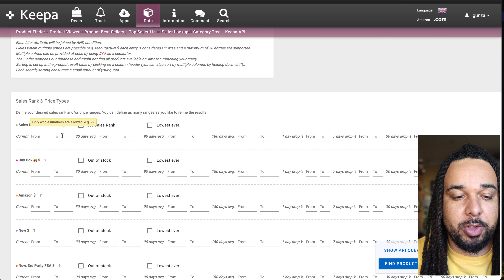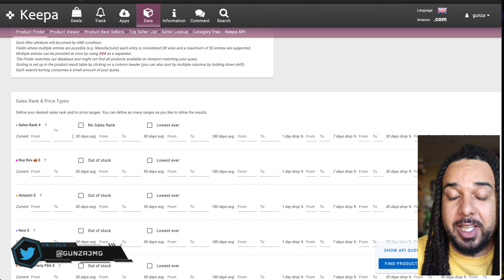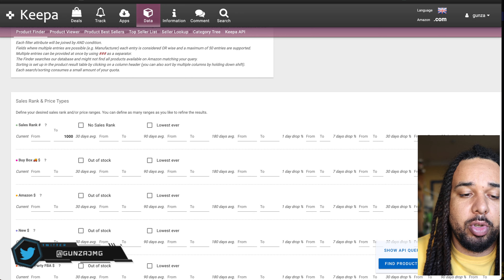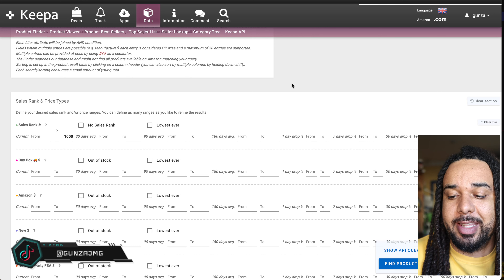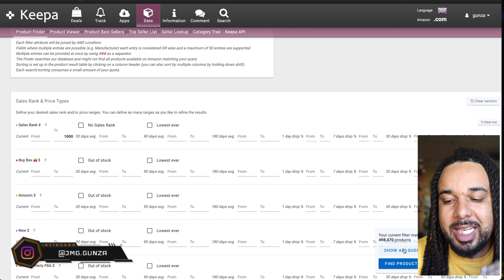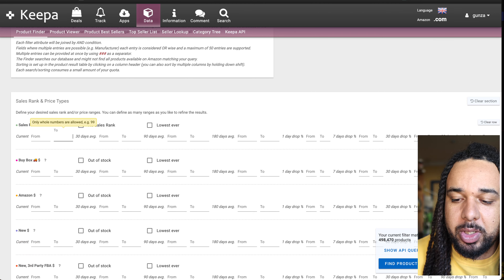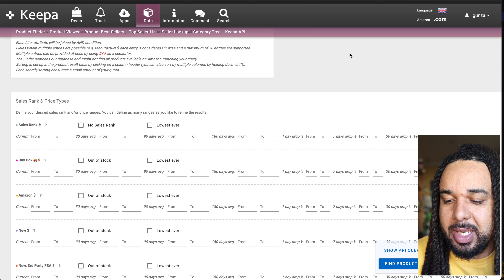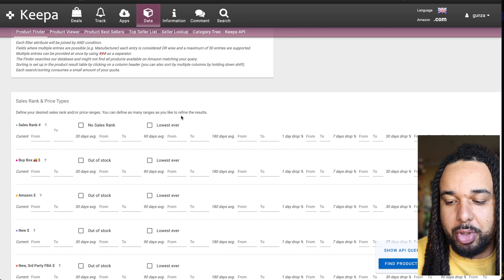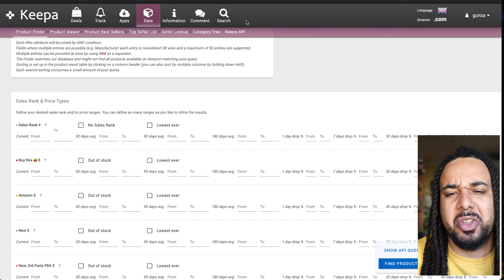What it does is you set your criteria, it filters, and it returns a number of products. For example — and this is a search without many filters — if I wanted to get all the products on Amazon that ever had a sales rank under 1,000, I could do this and I found 498,000 products to look at, instead of going through millions and millions of products across the entire database.